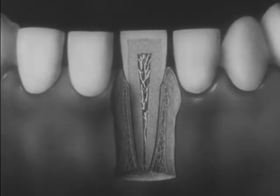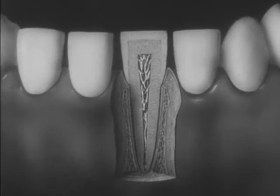Now repeat these parts to yourselves: enamel, dentine, cementum, and pulp.